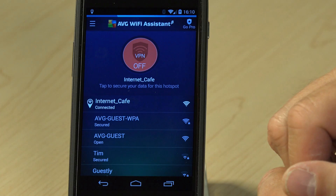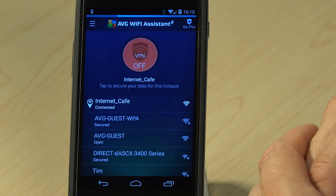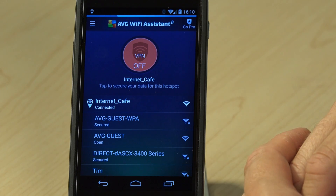So now we're connected, but of course everything I do from my phone now is being sent unencrypted — in plain text, if you like — for anybody on this public Wi-Fi network to take a look at as I communicate with web servers etc. So potentially somebody could be sniffing my user ID, my password, or whatever it is that I'm doing at that time.